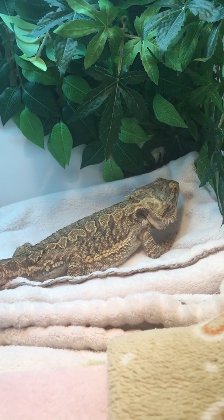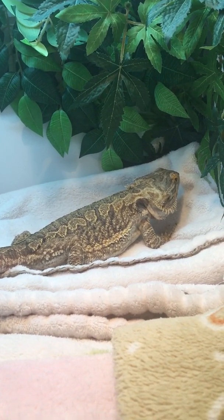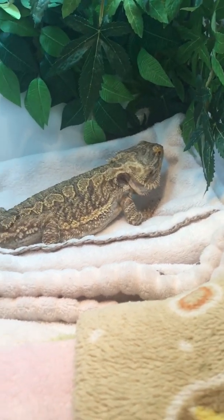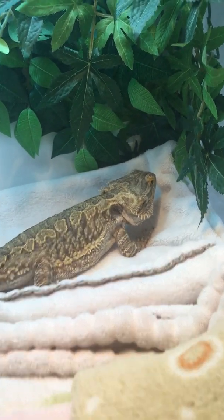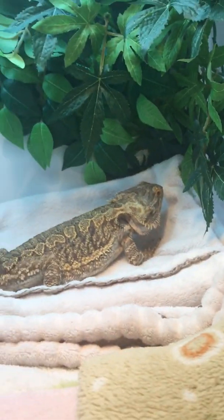We go back to the vet in a week for a checkup and to see if she needs to continue with the pain meds. If you have any questions, feel free to comment and I'll try to answer them. I'll post another video of her incision so you can see what that looks like. Alright, Finney — say bye! She's like, 'I'm tired, I want to go to sleep.' Alright guys, see you later!